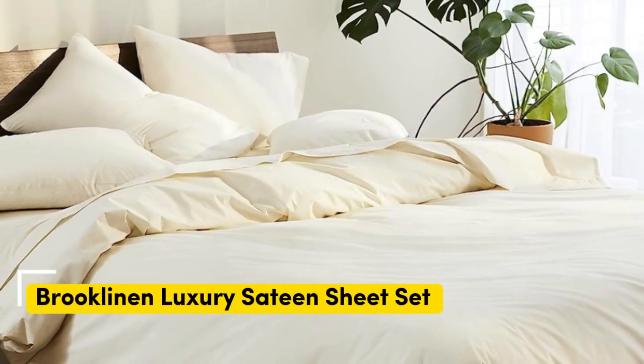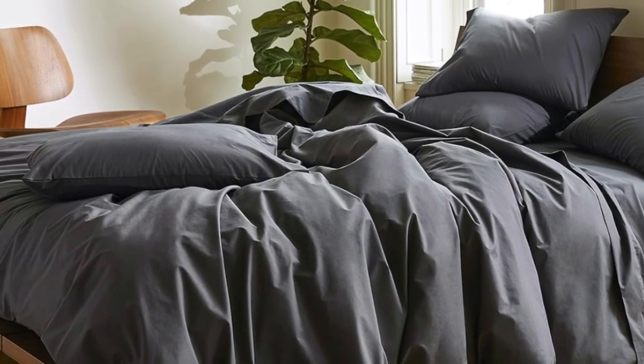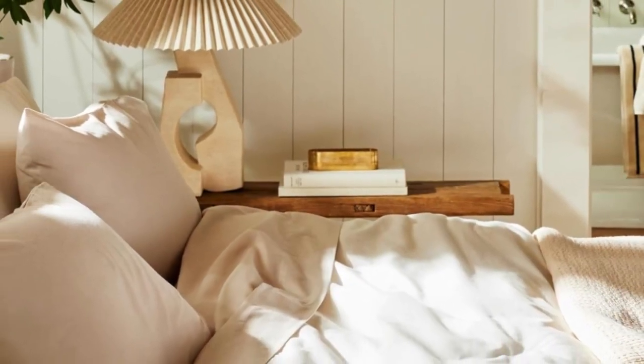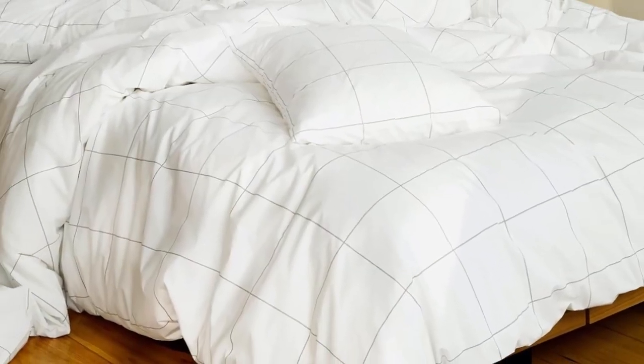Number 4: sateen sheets offer a certain luxurious feel thanks to their unique cotton weave, which is tighter and less airy than percale — so better for cooler months — with a slickness to it that feels extra silky against the skin. Brooklinens are some of our favorites of the genre for their handsome prints and quality, pill-resistant threads. Though the retailer does most of its business directly through its website, a selection of its bedding has made its way to Amazon. Don't miss out on the Luxe bed sheets, which feel extra smooth and have a delicate sheen to them. The Brooklinen website offers a wider selection of prints and colors, but if you need the brand's bedding ASAP, you can express ship them from Amazon. If you're looking for more affordable sateen sheets on Amazon, check out the California Design Den sateen sheets.